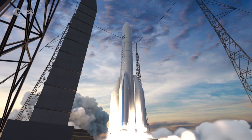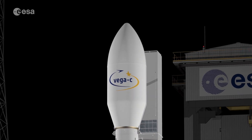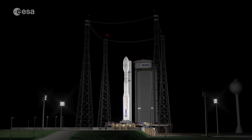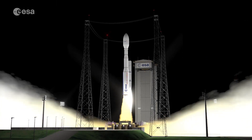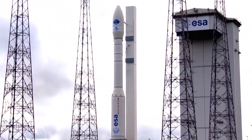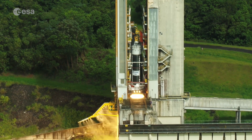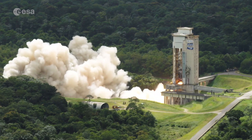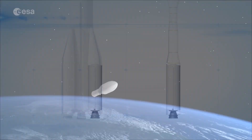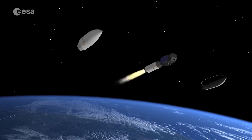If Ariane 6 is Europe's heavyweight champion rocket, the new Vega C is the mediumweight champion. It will make its first flight in 2020, further diversifying Europe's launch capability portfolio. Vega C is an improvement of the current Vega. Its first stage uses the new and more powerful P120C solid rocket motor, which is also used for Ariane 6's solid rocket boosters. The launcher can also accommodate wider and heavier loads under its new fairing.